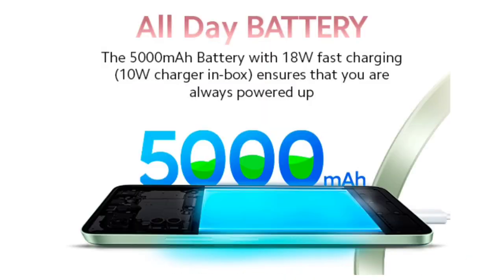You can handle low-to-medium settings. There is a 5000mAh battery, and the charger included in the box is 10W. A full charge takes around 3 hours.